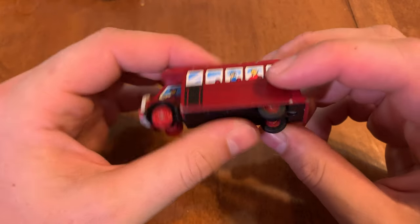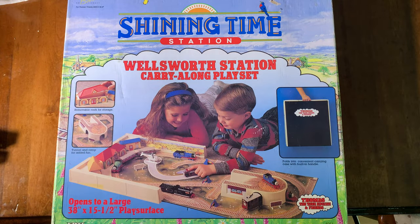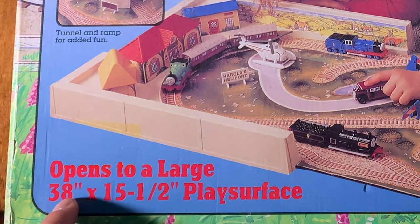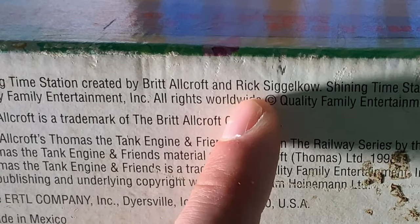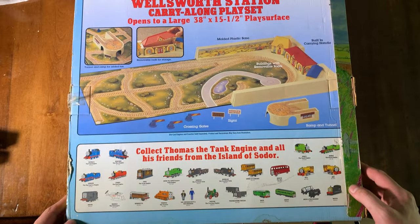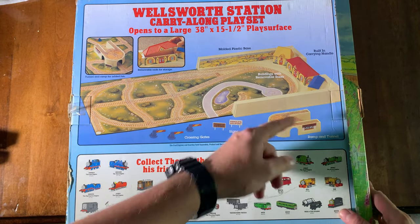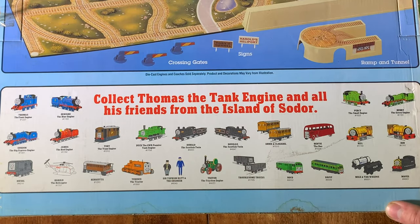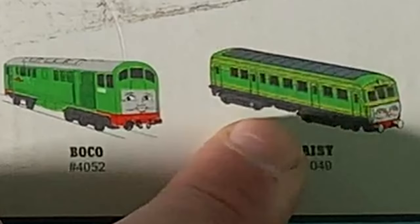And here is the last thing that I got: the Ertl Wellsworth Station Carry Along Playset. Look at this — it's massive. Opens to a large 38 by 15 and a half inch play surface. Created by Rick Siglico — I actually met him. This is what the back looks like: Wellsworth Station Carry Along Playset. All of this stuff: crossing gates, ramp and tunnel. It collects all the different Ertl items. I don't have Edward, Gordon, Donald, Douglas, Boko, Daisy, or Bill.